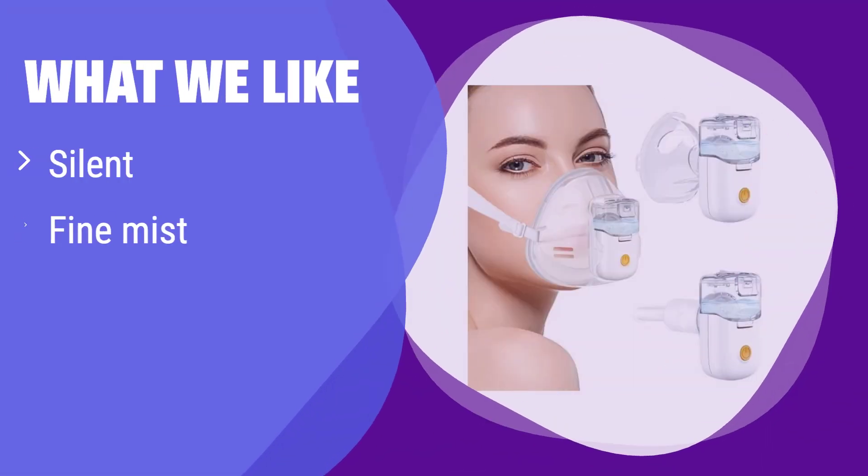What we like: This nebulizer is whisper-quiet, minimizing anxiety during treatment, especially for children. It produces an ultra-fine mist for deeper lung penetration. If a quiet and hands-free experience is your priority, this nebulizer is ideal for home use.